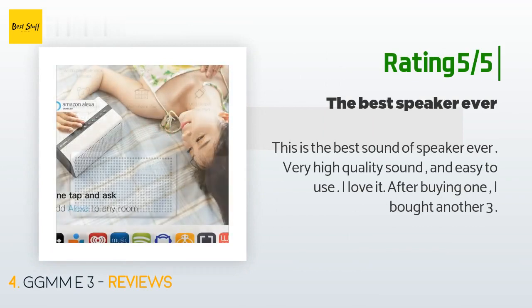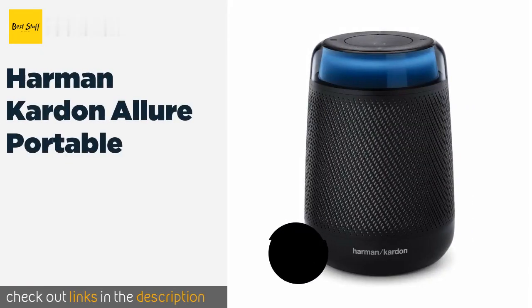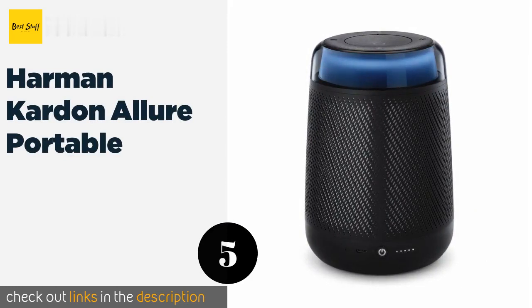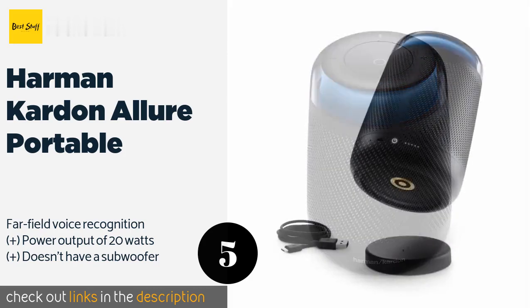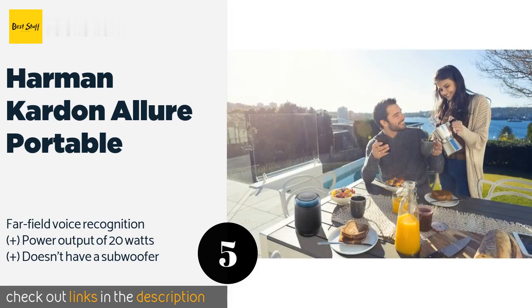The next product is the Harman Kardon Allure Portable. The elegant Harman Kardon Allure Portable is equipped with Amazon Alexa and sports a sleek rounded profile that allows for omnidirectional audio delivery. Its lithium-ion battery supports up to 10 hours of continuous runtime before requiring a recharge. This product is available on Amazon for $78.